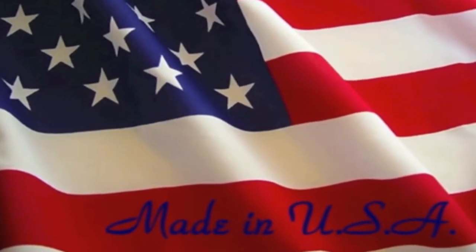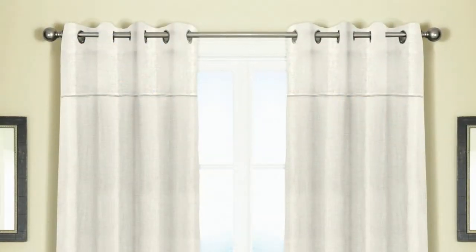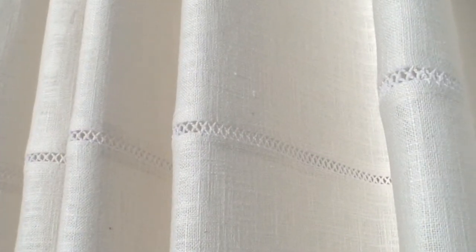Thank you for viewing Monterey embroidered 100% linen panels that are made in the USA of imported fabric. Veritex prides itself in the fact that these window designs are made in the USA right here in Southern California.